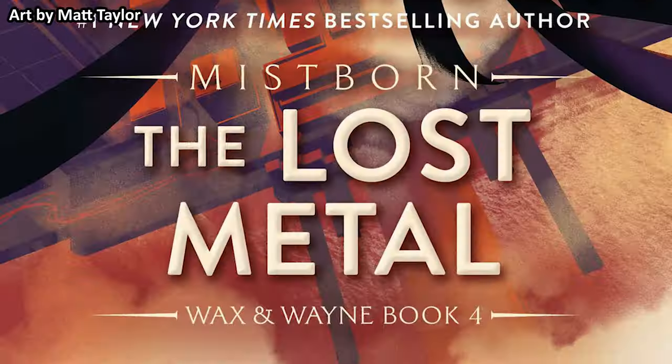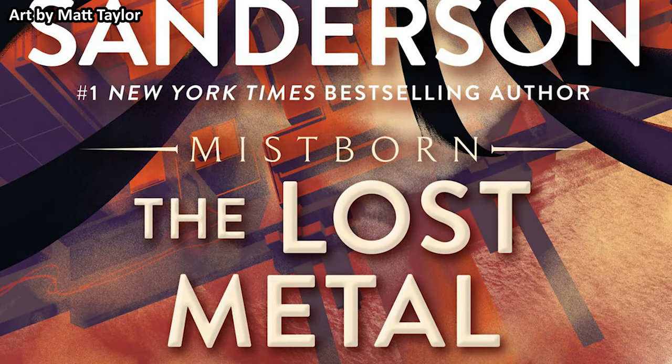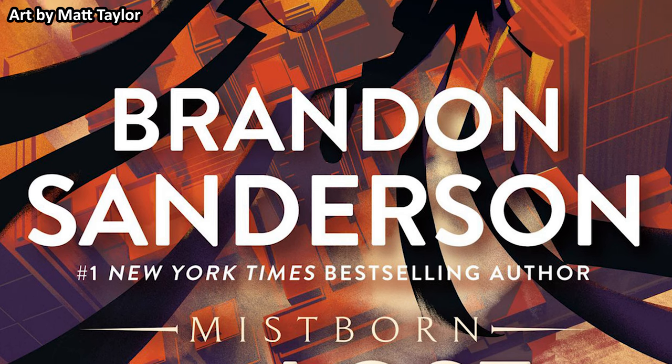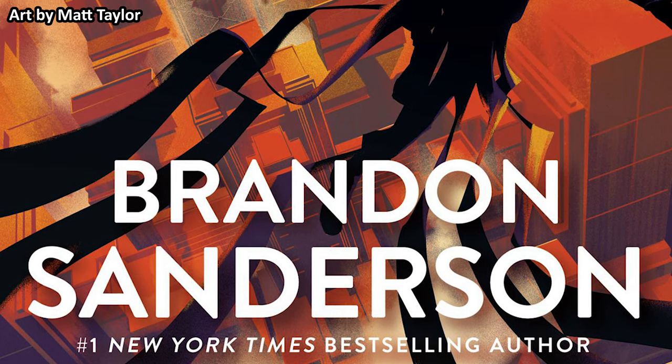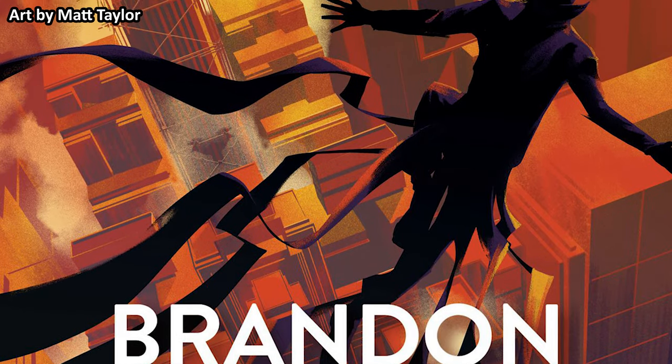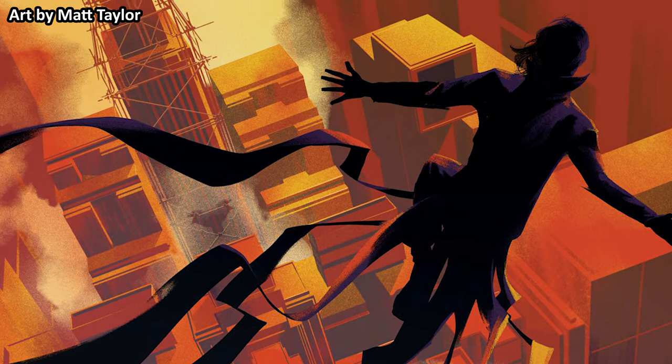I will start by discussing some required reading first, and then I will move on to talk about the stuff that did not work for me, because I want to end this review on a positive note. Sanderson has mentioned that starting from The Lost Metal, many new books released in the Cosmere universe will no longer put the Cosmere interconnections as Easter eggs, and I believe that circumstance has been applied to The Sunlit Man.